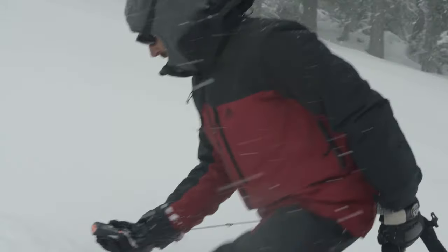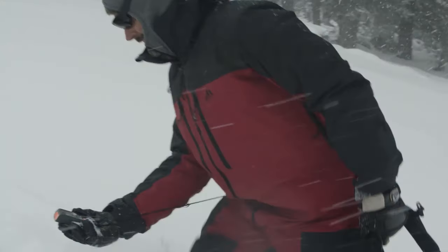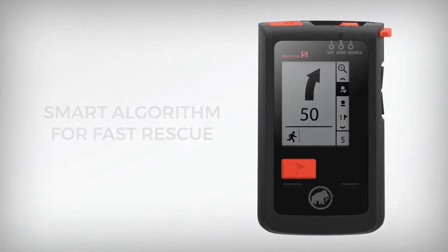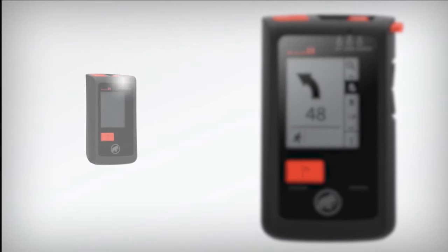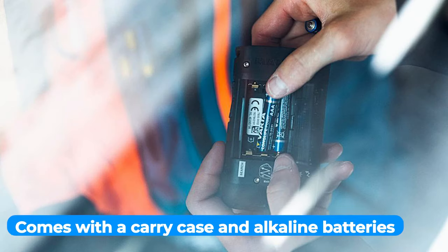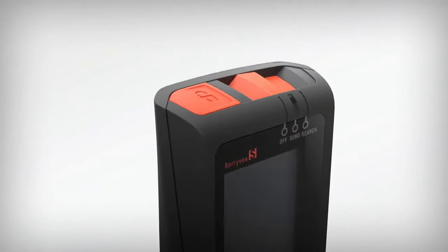The Barryvox has an excellent digital range of 70 meters, which is on par with most high-end beacons currently on the market. It contains a display that is both simple to see and compatible with goggles, indicating the distance, direction, and number of buried persons. If the beacon is still present after four seconds, it will automatically transition back into send mode. You can keep the device near your chest thanks to the carry case and alkaline batteries packaged with the beacon. On the other hand, the instructions are a little hard to understand, so you'll find more information on YouTube or the website.